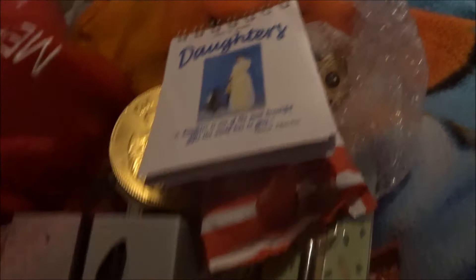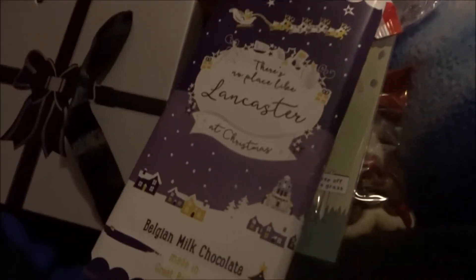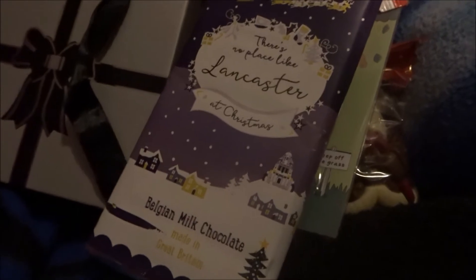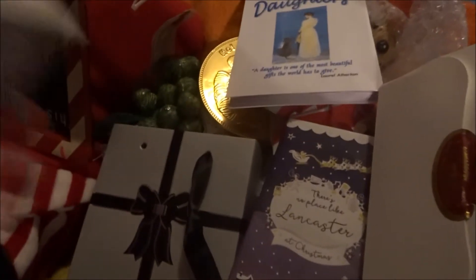I got this chocolate from Lancaster — it's a really pretty city. I'm not going to open it but there's more than five chocolates, lots of variety, and there's a caramel one in there too.